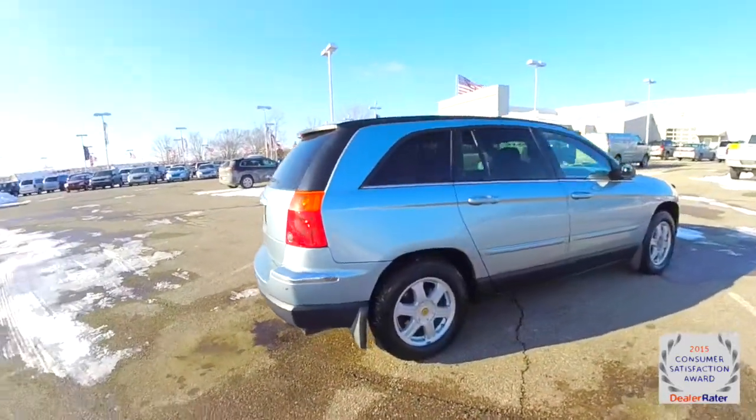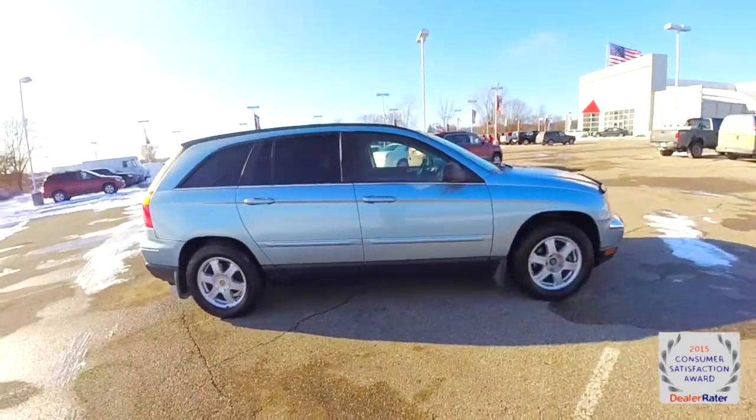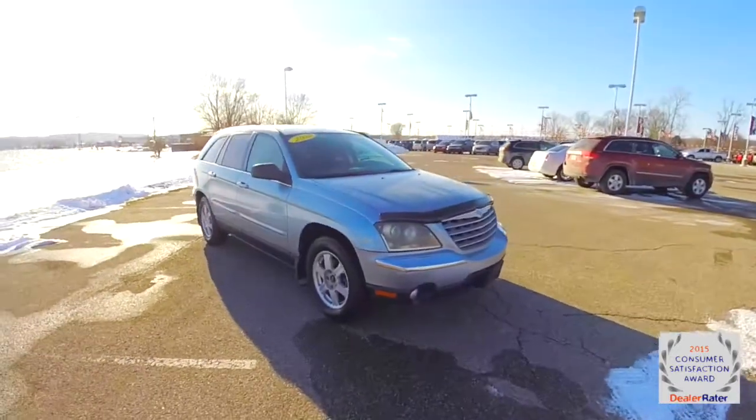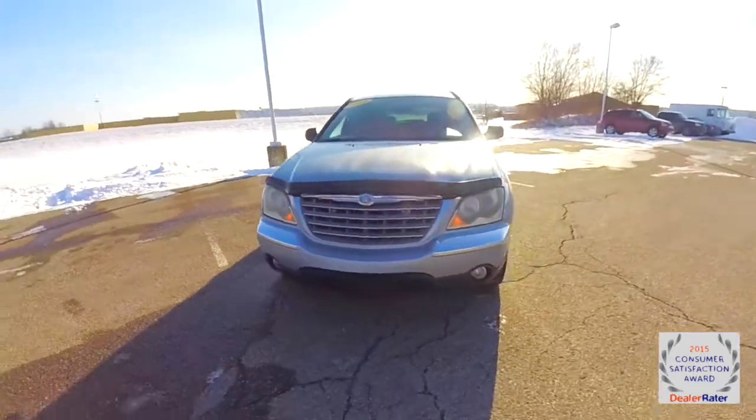This does conclude our quick walk around look at this 2004 Chrysler Pacifica. If you have any questions or would like to see this vehicle, please contact our showroom — one of our friendly sales staff will be more than happy to answer any questions you may have. Thanks for watching.